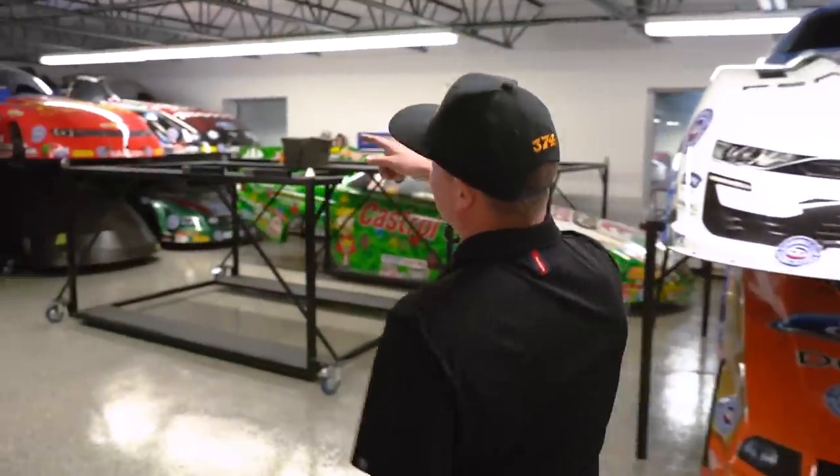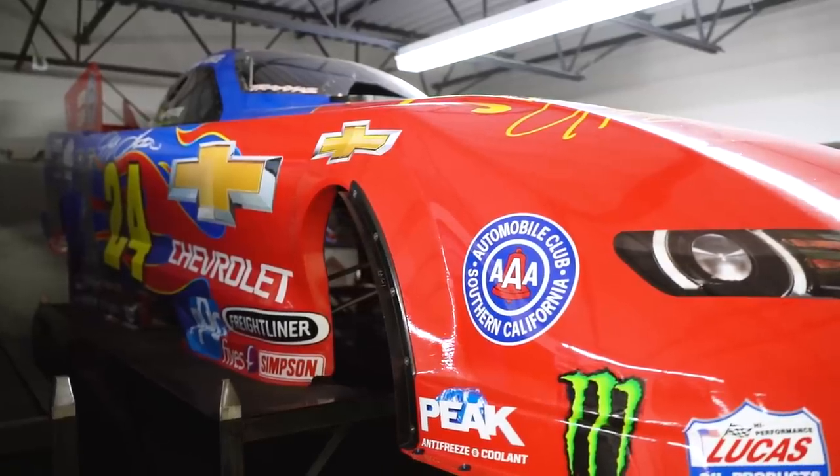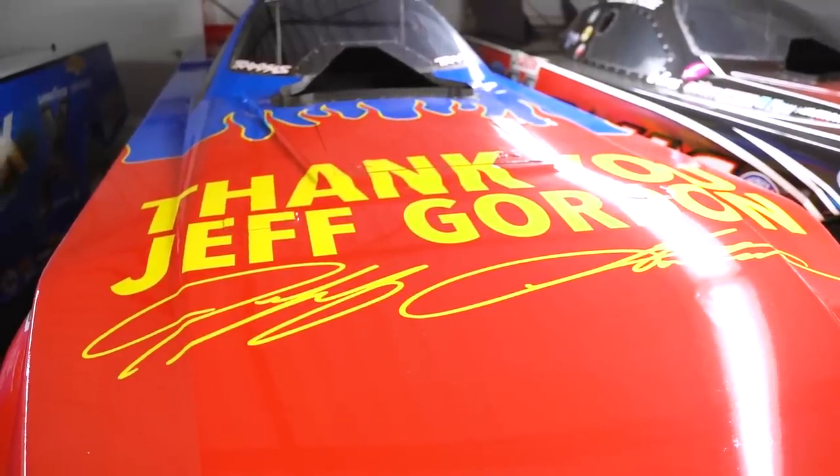One of my favorites back here is the tribute to Jeff Gordon. I thought that was really cool when Force landed the Chevrolet deal — a great tribute to one of the greatest racers of all.